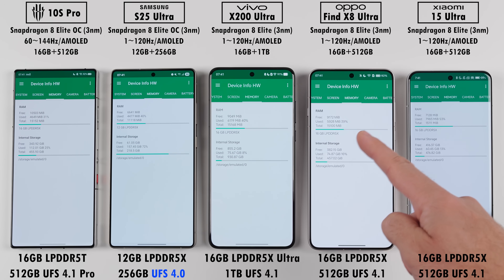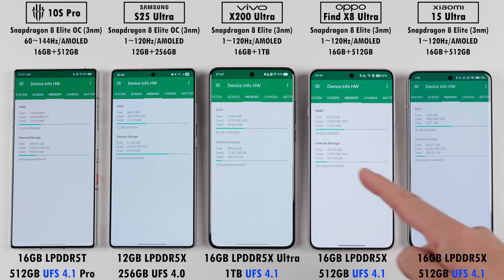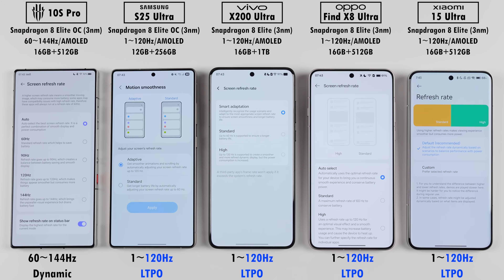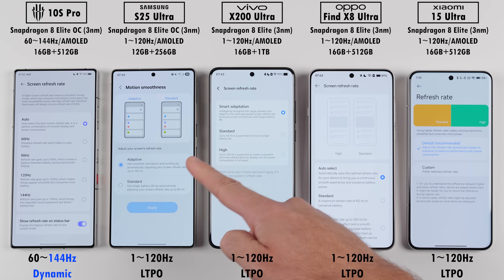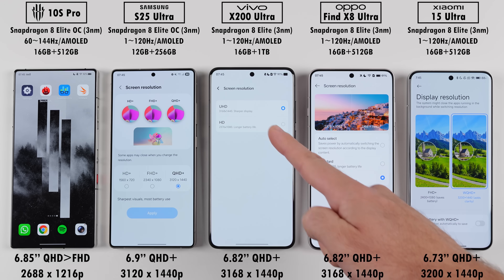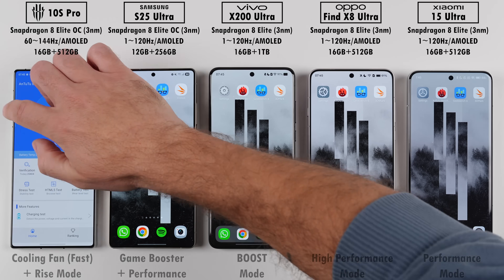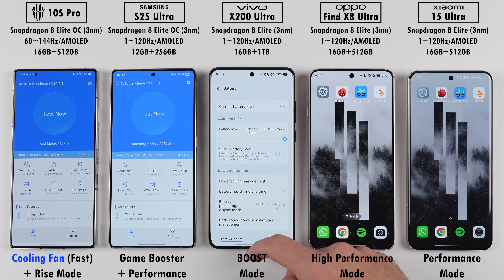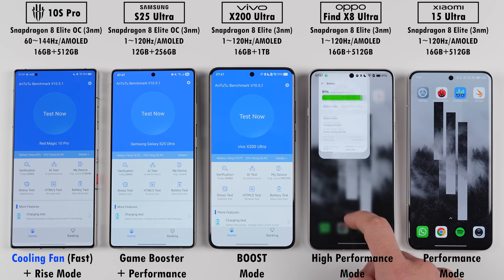The Samsung has UFS 4.0 storage, and the rest use UFS 4.1, but the Red Magic steps things up with 4.1 Pro. All of them have 120Hz LTPO displays, except for the Red Magic, which has a dynamic 144Hz refresh rate. They've all been set to their highest possible screen resolutions, and all of them will be using their respective high performance modes, with the Red Magic taking things a step further thanks to its physical cooling fan.